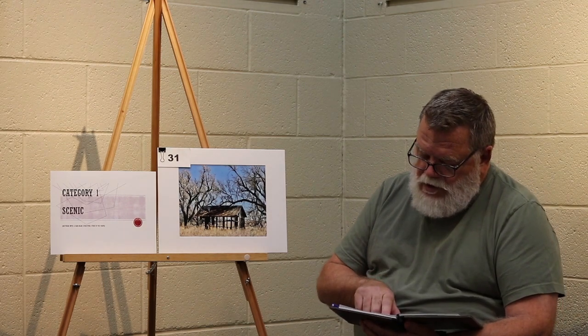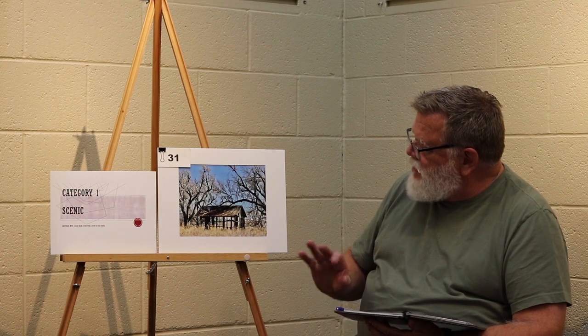Category 1 scenic, honorable mention. The black, dark trees really cause — contrast-wise — to stand out and pop. It's kind of a stark photograph of a time long ago. Exceptional contrast in the color, and the trees really provide a dramatic appeal to it.